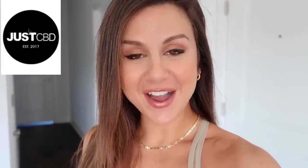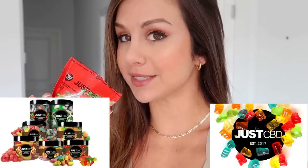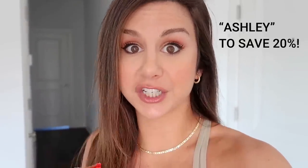A huge thank you to JustCBD for sponsoring today's video. They have an amazing assortment of premium CBD products. Me personally, I love their new vegan gummies — you've seen me talk about them non-stop and I'm still gonna mention them, I freaking love them. I'll have them linked below, and if you see something you like, feel free to use my code 'ashley' to save 20% off your entire order.